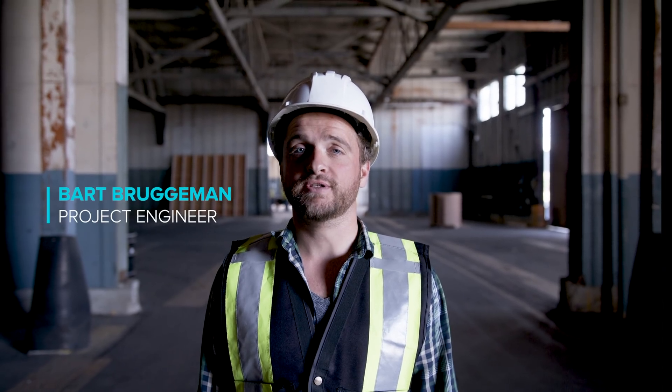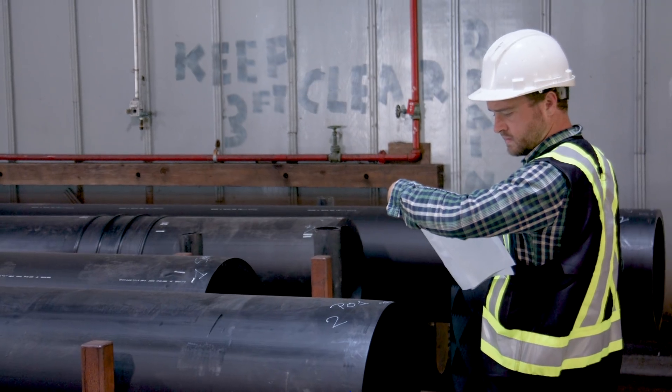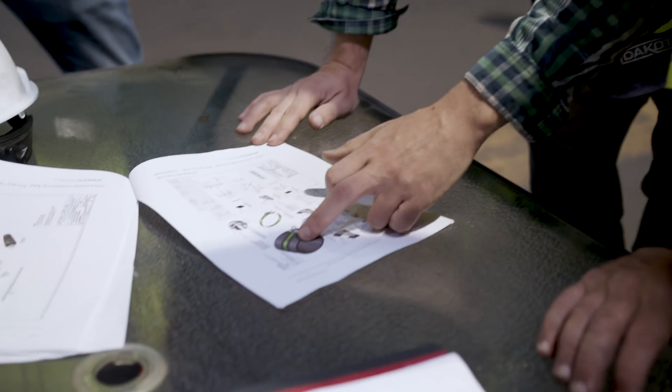My name is Bart Bruggemann. I'm a project engineer for the Ocean Cleanup, and I'm here now to make sure that everything goes according to plan.